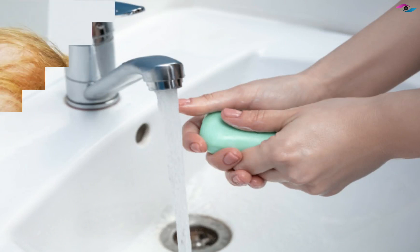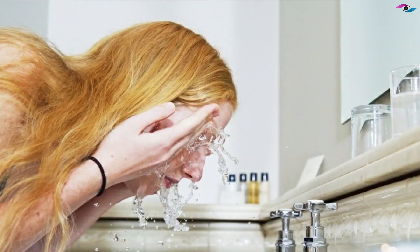Now, thoroughly wash your eyes with clean water. To do this, you can go to the wash basin and continuously splash water into your eyes.